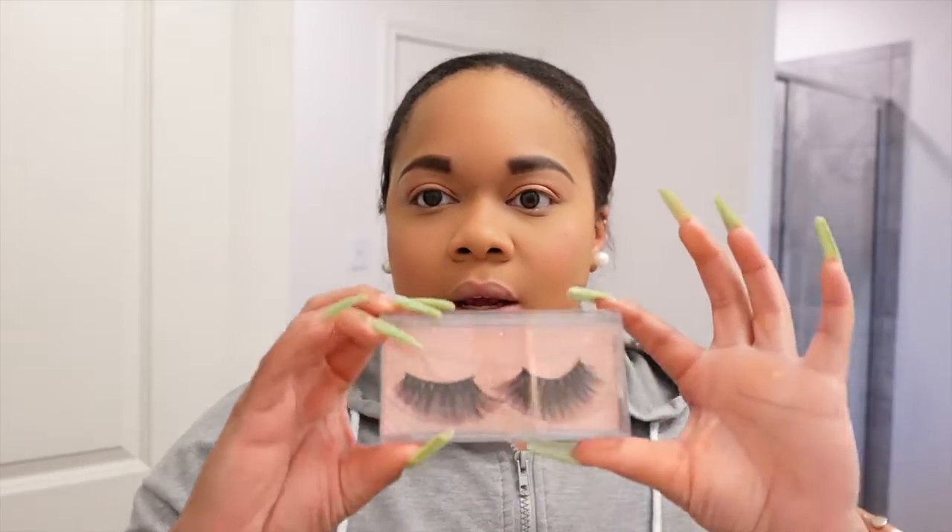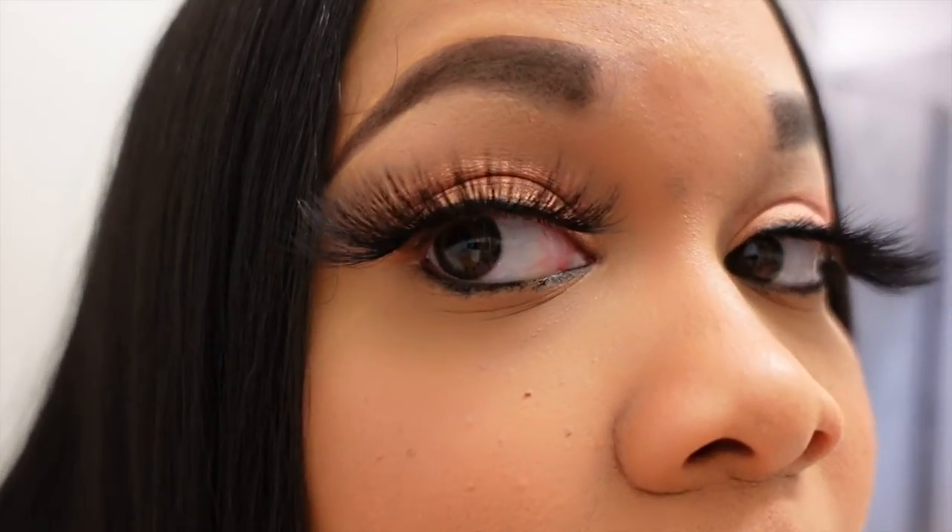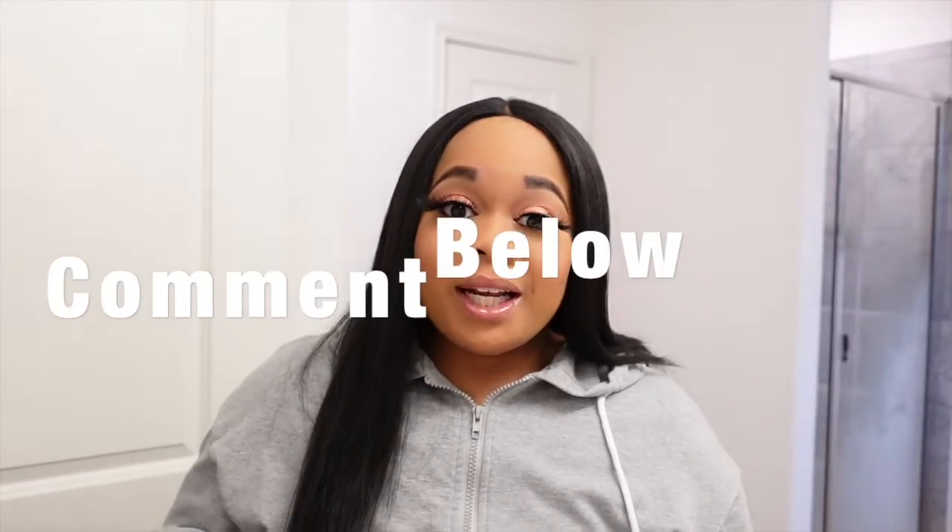Here are the actual lashes, and she also gave me a spoolie. I'm going to apply them off camera so I can make sure I get it right, and then come back to show you guys the finished look. Okay, so I am done with everything! I really really like the lashes. The end parts were a little long so I just cut them off. I'll put all her information in the description box below — give this video a thumbs up and comment below on any Vlogmas ideas you may have.